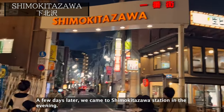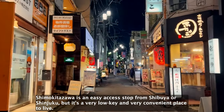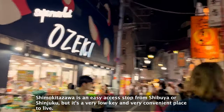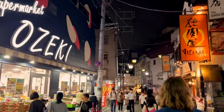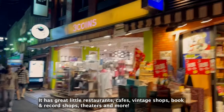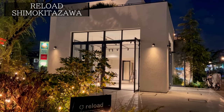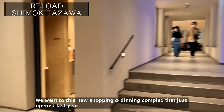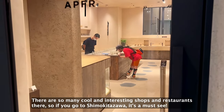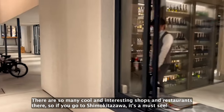A few days later, we came to Shimokitazawa station in the evening. Shimokitazawa is an easy-access stop from Shibuya or Shinjuku, but it's a very low-key and convenient place to live. It has great little restaurants, cafes, vintage shops, book and record shops, theaters, and even more. We went to this new shopping and dining complex that just opened last year. There are so many cool and interesting shops and restaurants there, so if you go to Shimokitazawa, it's a must-see.